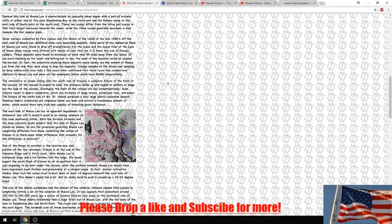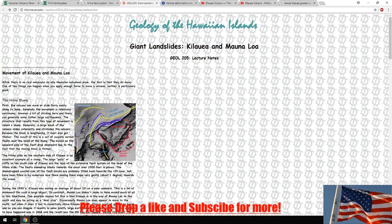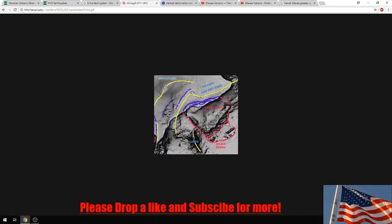They also figured out that the Kilauea volcano moves quite easily on the ground. Reading from the article: 'The volcano can move or slide fairly easily along its base. Generally the movement is relatively continuous, however a bit of sticking here and there can generate some rather large earthquakes. The structure that results from this type of movement is called a slump. Generally a large block of volcano slides coherently and stretches the volcano - because the block is lengthening, it also gets thinner. The result of this is a set of normal faults near the head of the slump. The blocks on the seaward side of the fault drop downwards due to the fact that the moving block is thinner.'